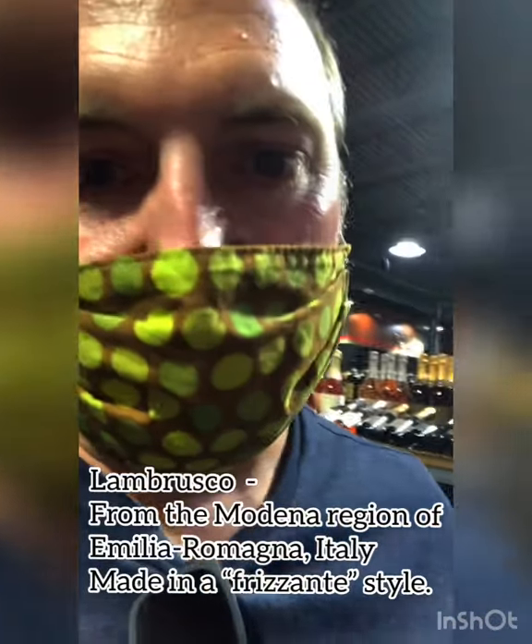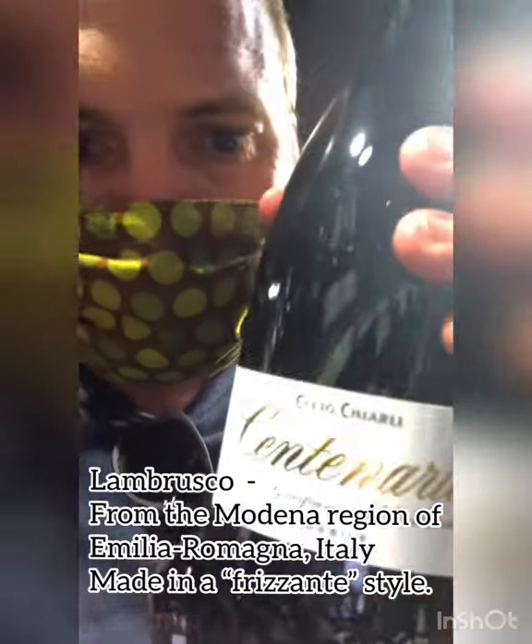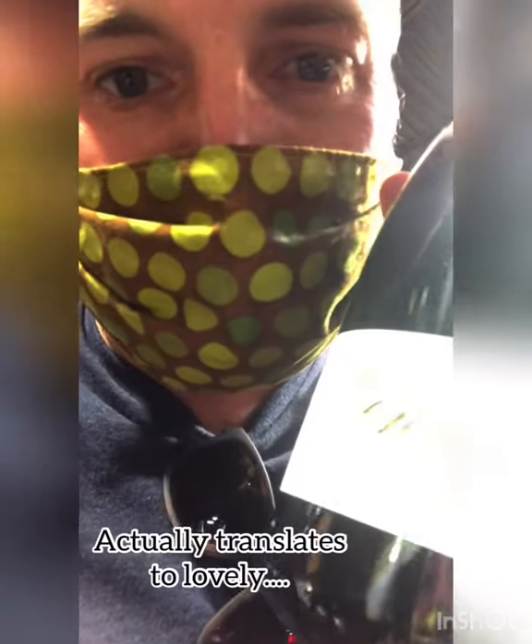Lambrusco, baby. So I'm looking for a dry Lambrusco, and they found one for me right here, but the problem is this one's off dry. I know because right here on the bottom it says 'amabile,' which means kind of amicable, or soft, or off dry. So it is slightly sweet. Still good, just not what I was looking for.